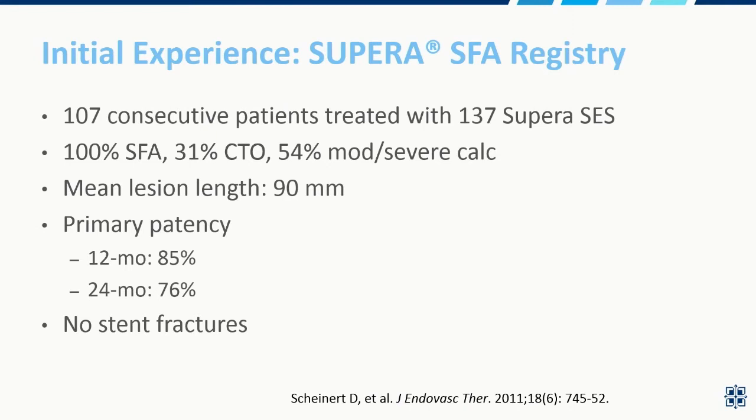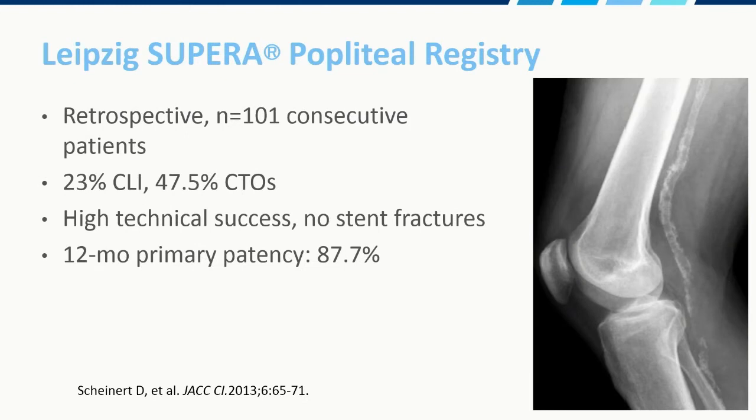Going back to our initial registry data on SUPERA, Dr. Scheinert gave the European experience in 107 consecutive patients — all SFAs, 31% chronic total occlusions, and over half had moderate or severe calcification. Mean lesion length was 90 millimeters, and patency was very respectable at one year at 85%. Importantly, there were no fractures with this stent. They took it to the next level with the popliteal registry, where all patients had popliteal artery disease — previously a no-go zone because of stent fracture concerns. 23% had critical limb ischemia, nearly half had chronic total occlusions, high technical success, no stent fractures, and outstanding patency given the location.